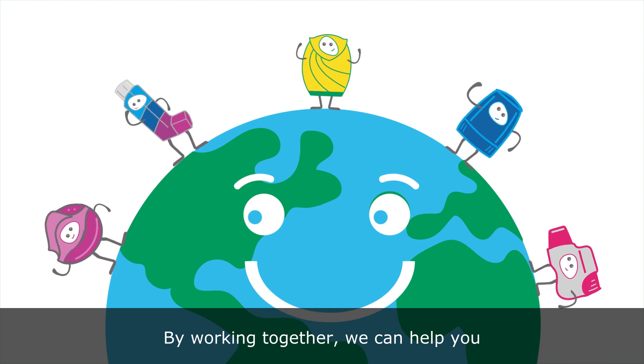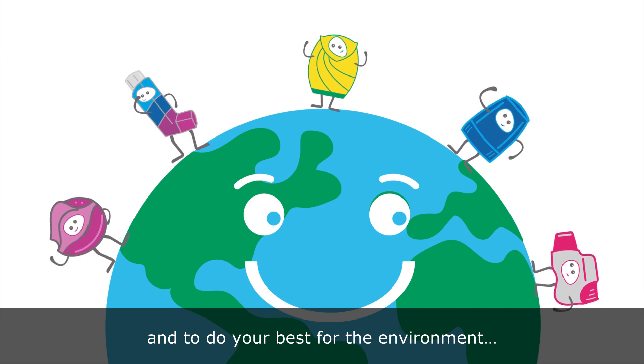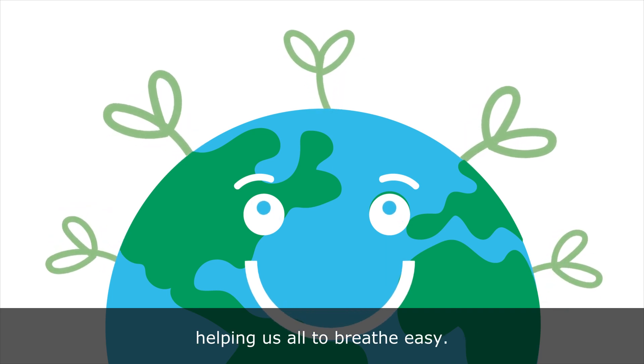By working together, we can help you to get the best from your inhalers and to do the best for the environment. Helping us all to breathe easy.